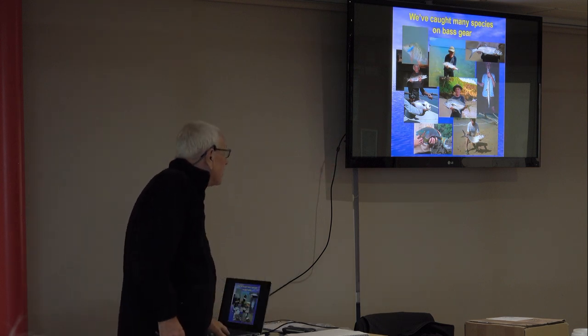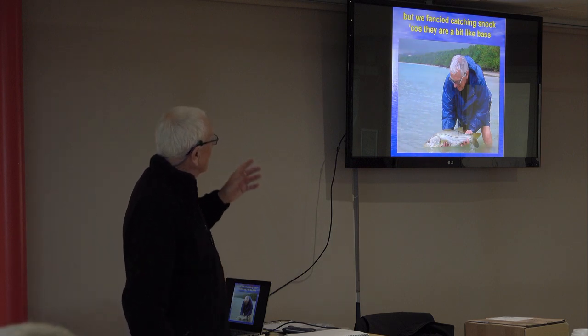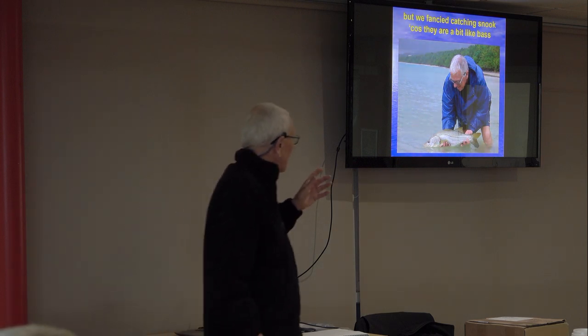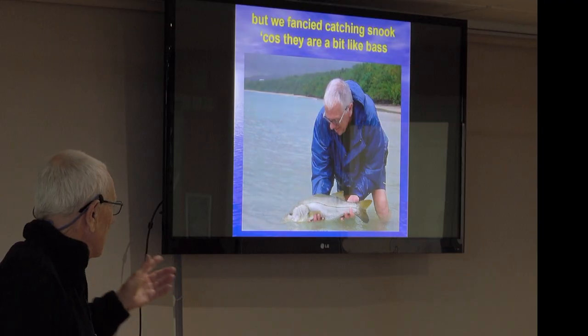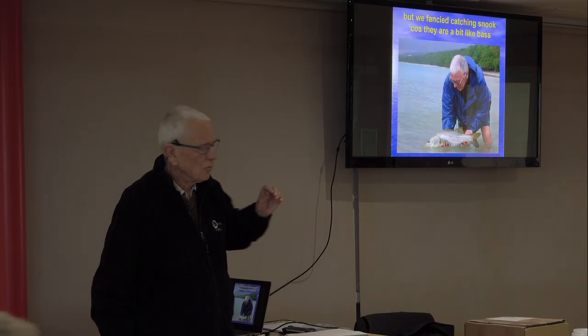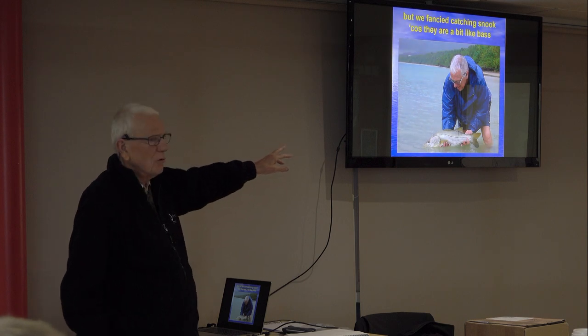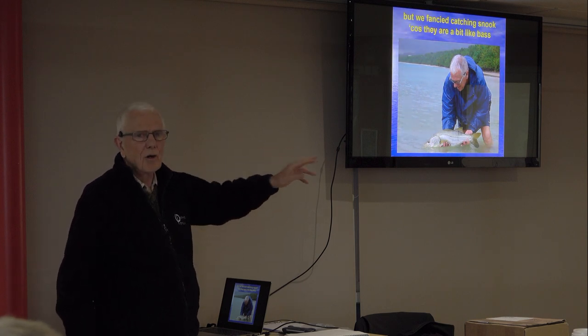And it's good fun catching these. We fancied catching snook because they're a bit like bass. They look like them and they more or less behave like them, except that they will jump out of the water when you've got them on sometimes. And that one was an accidental catch — I think that was one of the first ones I caught.